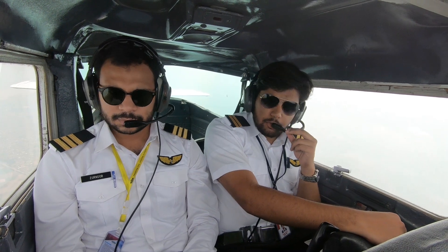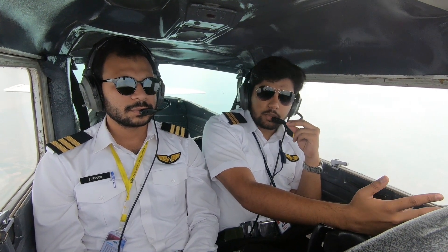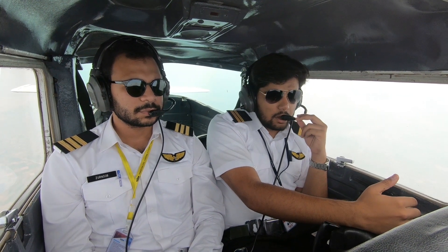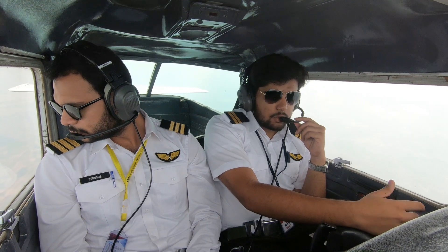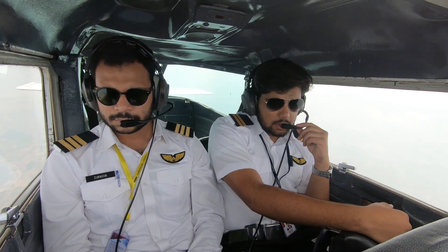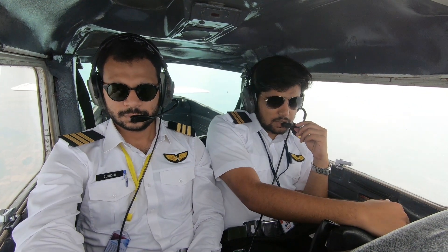The last thing is VFR approaches, and that is basically covered in a VFR video. You can see the link below. A VFR approach is flown visually. That covers the two main questions I wanted to address.